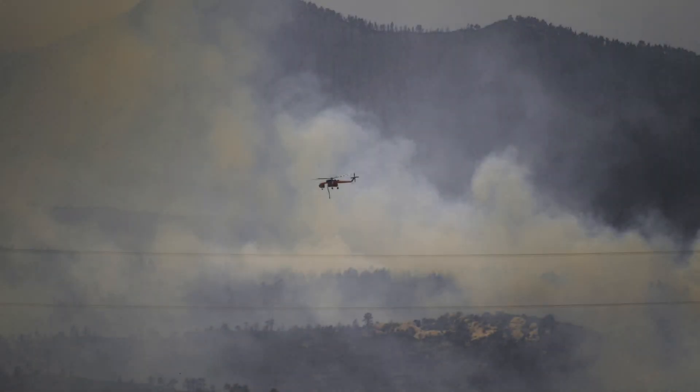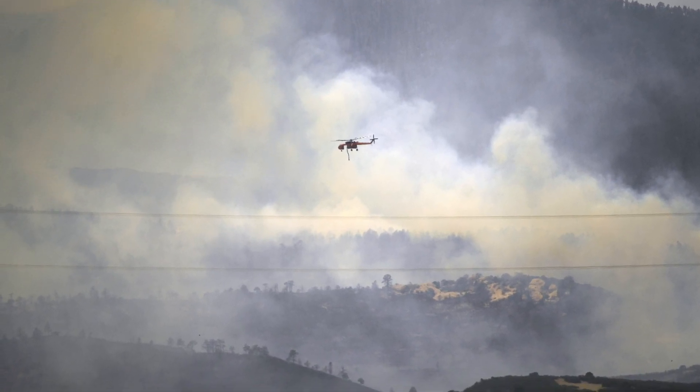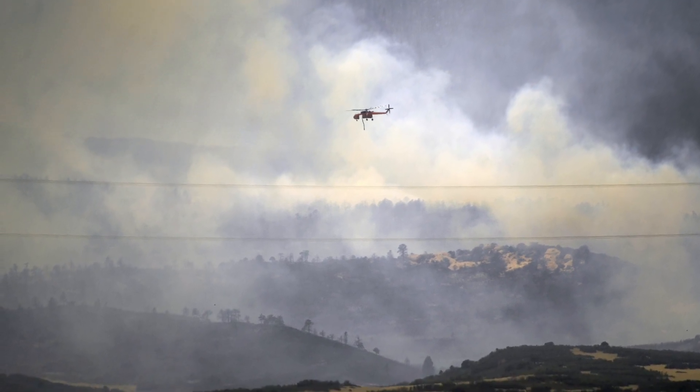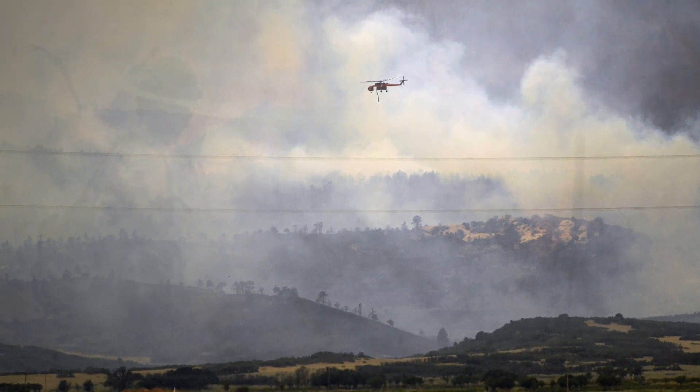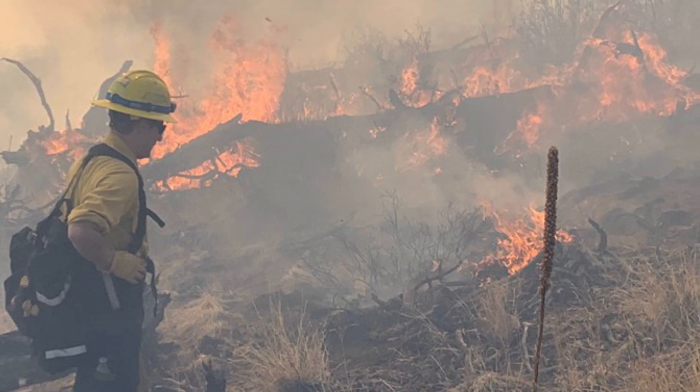Jefferson County's warm and dry climate, paired with an increase in population living within or next to our wildlands, are a recipe for turning even a small wildfire into one that takes homes, businesses, and lives. Wildfires in Jefferson County are not a question of if, but when.